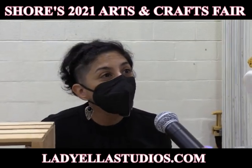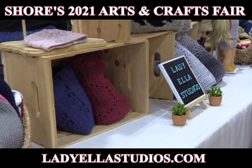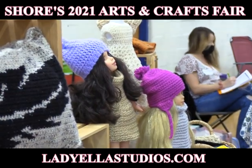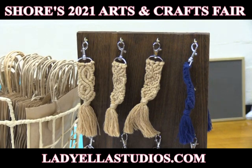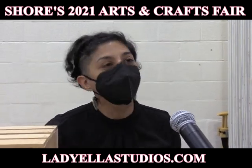My name is Erica Otero Vargas, and my business is Lady Ella Studios. We make hand-crafted crocheted items for children, adults, and the home. How did you get into this type of work? My grandmother taught me how to crochet when I was 12, and I've been going strong ever since.